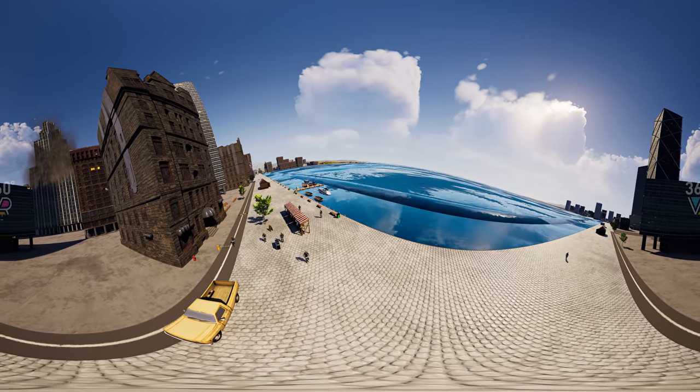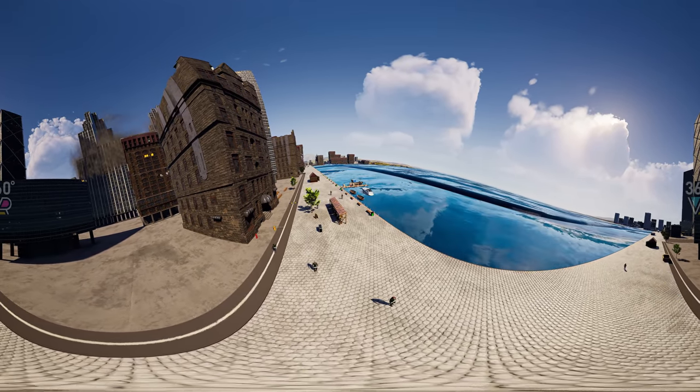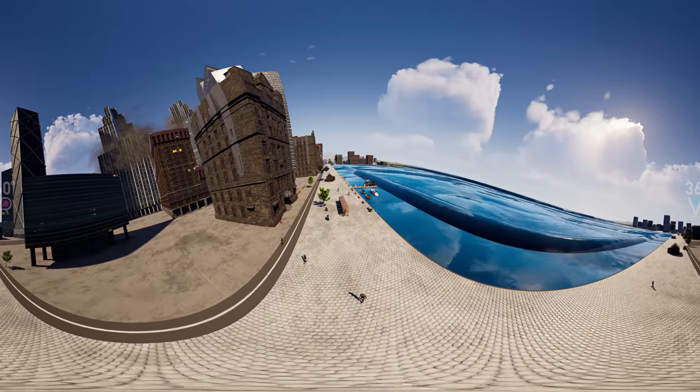This wave is three feet long. It's not considered dangerous, and it's too weak to destroy a city. The next wave is still ranked as moderate.